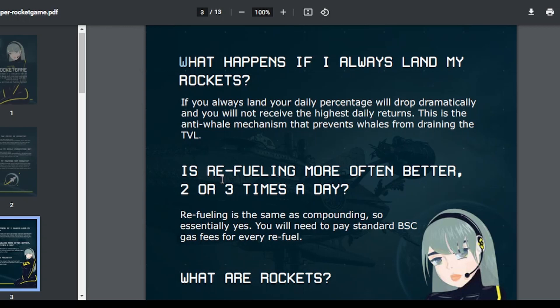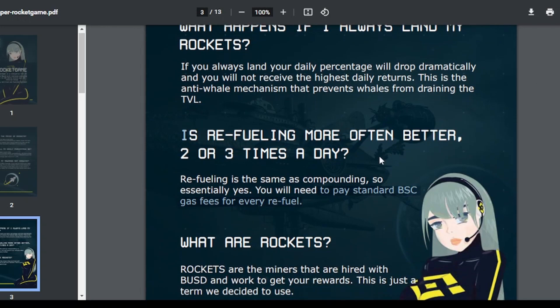Is refueling more often better — 2 or 3 times a day? Refueling is the same as compounding, so essentially yes. You will need to pay standard BSC gas fees for every refuel. When connecting your wallet on Binance Smart Chain, please make sure you have minimal BNB — maybe $10 to $20 — to pay gas fees when buying into the project or recompounding. That is very necessary.